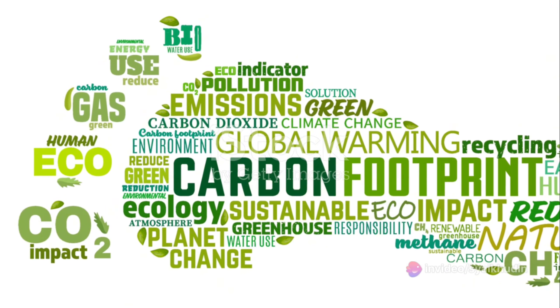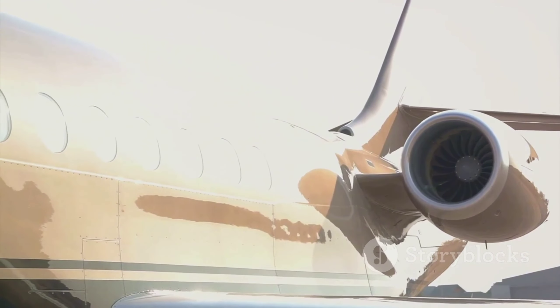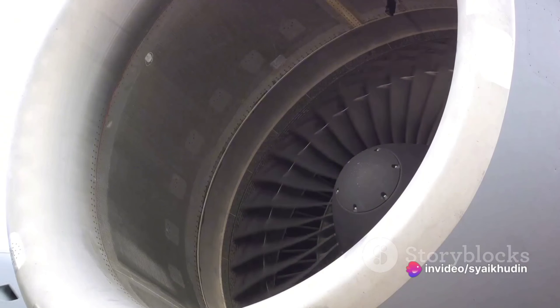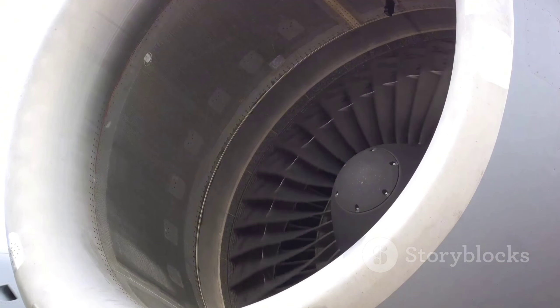For years, this technology has served us well, enabling air travel to become a common mode of transportation. However, as we become more conscious of our environmental footprint, the limitations of traditional jet engines become more apparent. They are notorious for their high fuel consumption and significant carbon emissions.